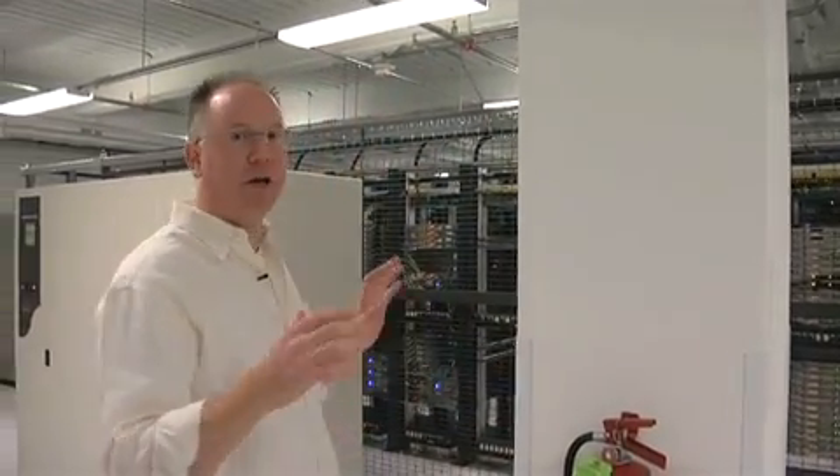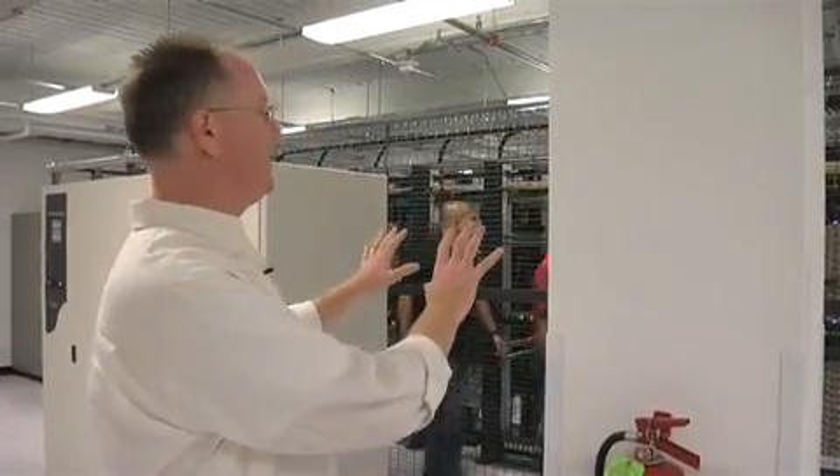These are massive UPS systems, so these are battery backups. There's power distribution units. All of these things are designed to get the power very clean and reliably to the racks inside.